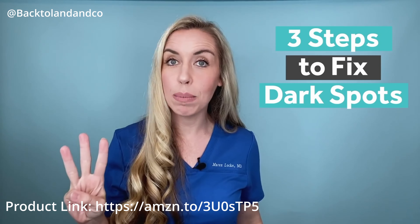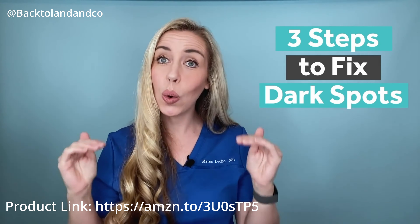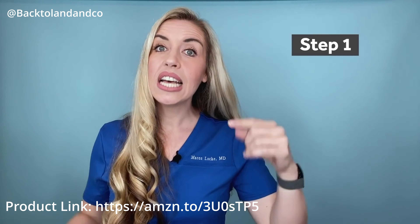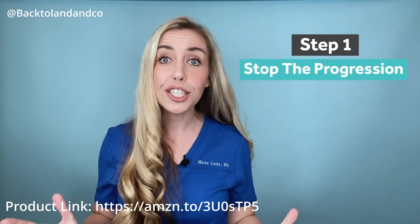Here are the three steps you need to take in this order to fix your dark spots. Let's do this. Step one: stop the progression.